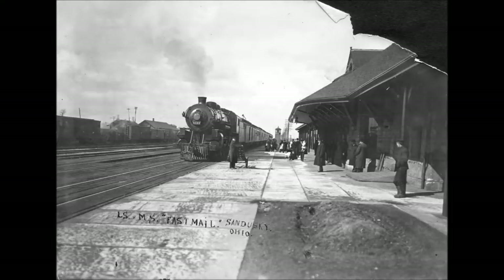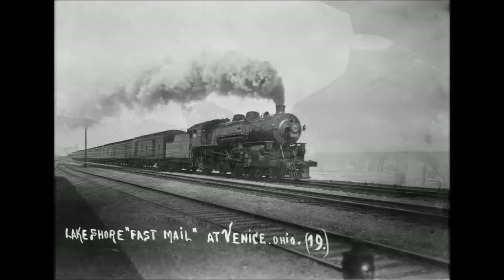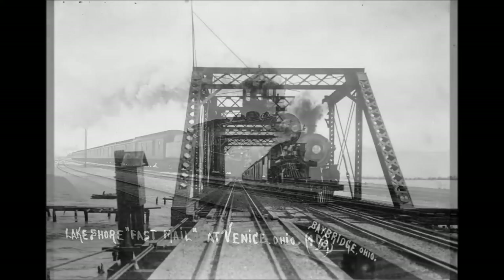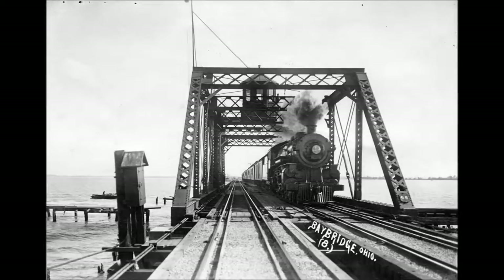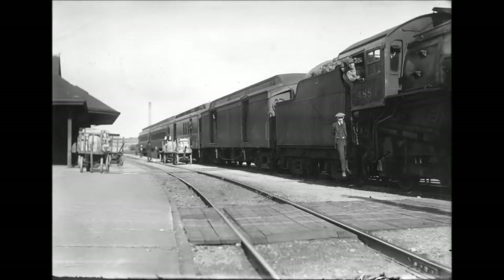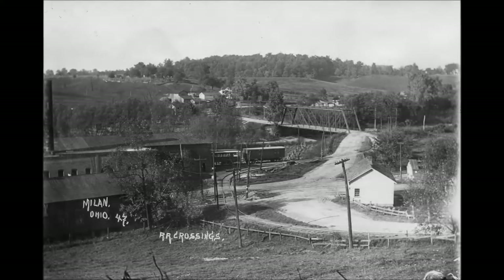Photograph number 27 depicts a flat car, taken at the Sandusky shops. The car number is 409. This car was formerly a Jewett car, one of the fleet delivered in 1918. But in 1926 this car struck a gasoline truck at Genoa, Ohio and was destroyed by fire.